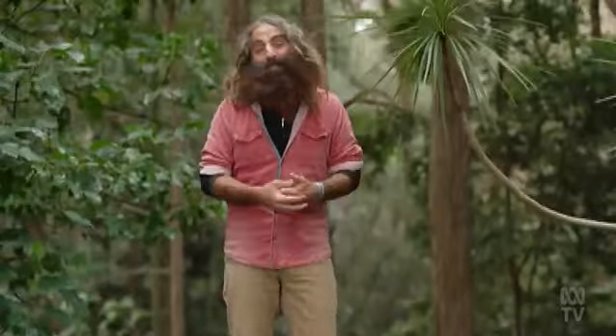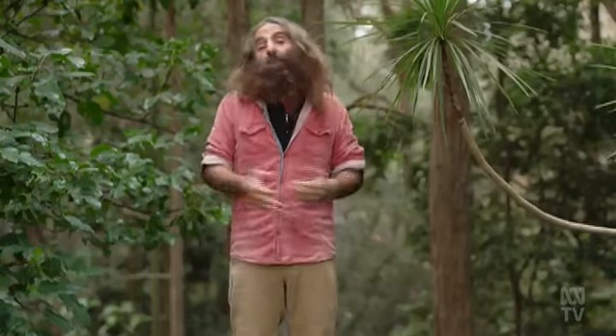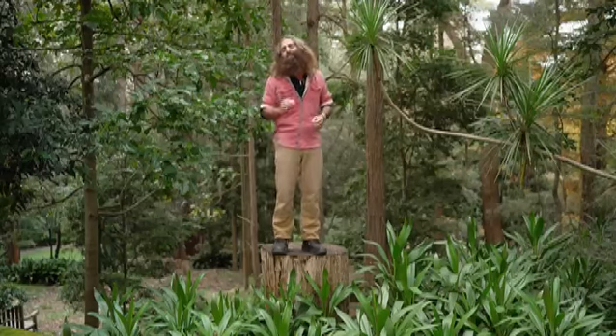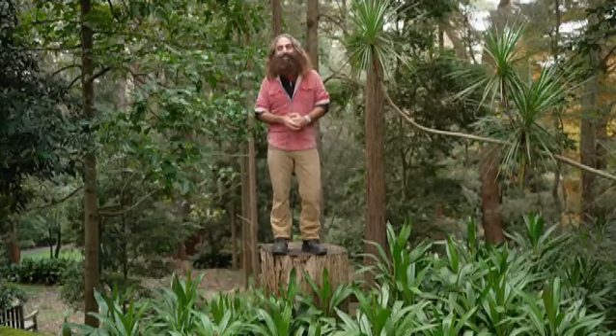Have you got an old tree stump sitting in your garden? Sure, you could get it taken out, but Clarence has got a way to turn it into a real garden feature.